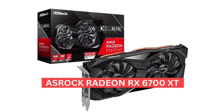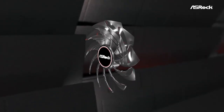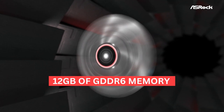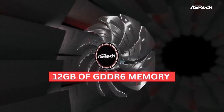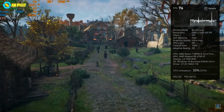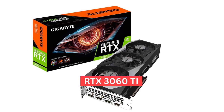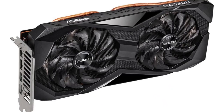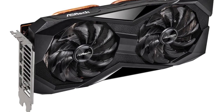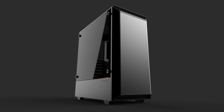As for the graphics card, we've gone with the ASRock Radeon RX 6700 XT — a powerful card based on RDNA 2 architecture featuring 12GB of GDDR6 memory. It's capable of delivering great performance at 1440p, making it a great option for those who want to play the latest games at high settings. Right now it's cheaper than the RTX 3060 Ti, and unless you care much about ray tracing, it's obviously the better option. AMD's FSR technology is also improving, so expect decent performance for upcoming titles as well.